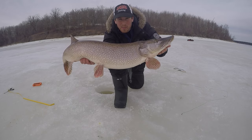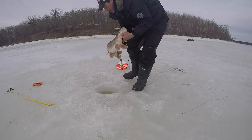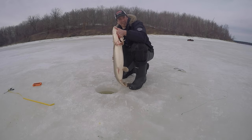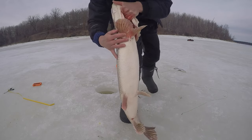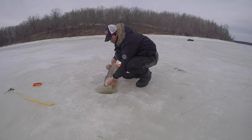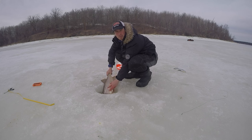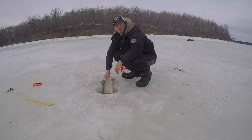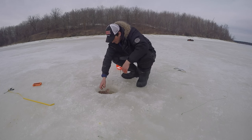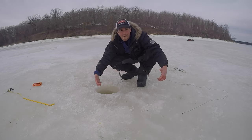My fifth Master Angler Pike, so I'm a specialist now. Look at the girth too — she's getting ready to spawn. Just on that herring, just as I showed you, two feet off bottom, six feet of water. And she's off! Woo hoo!